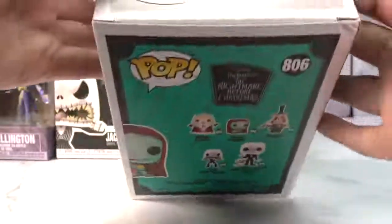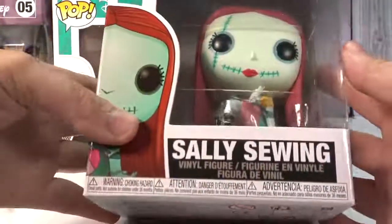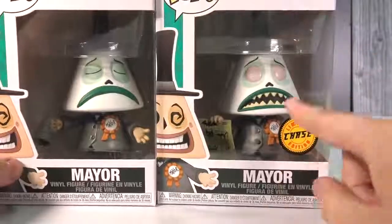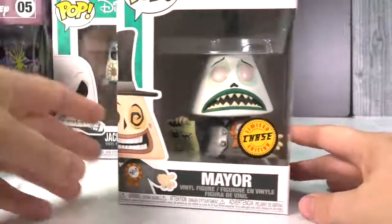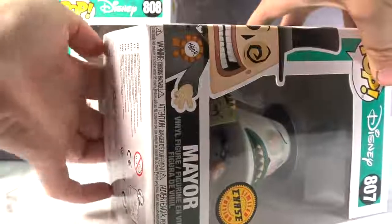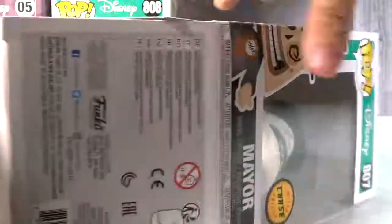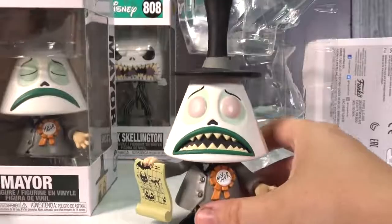When you go from the bottom it's so nice — even though shipment did ding this box a little bit. So here is the second Mayor, this is the Chase. The original Mayor comes with his speaker, but this one comes with a map of Halloween. I'm going to be very careful taking him out.